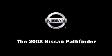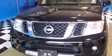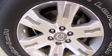Here's a great deal on a 2008 Nissan Pathfinder. It features an automatic transmission, four-wheel drive, and a four-liter six-cylinder engine.